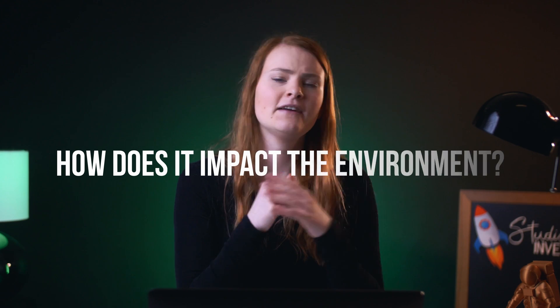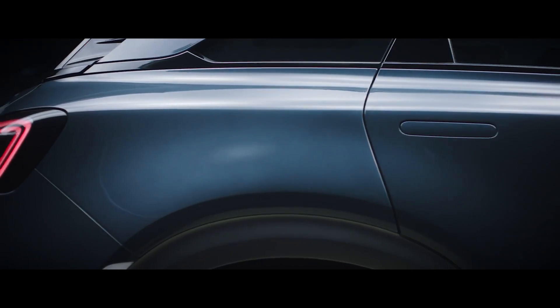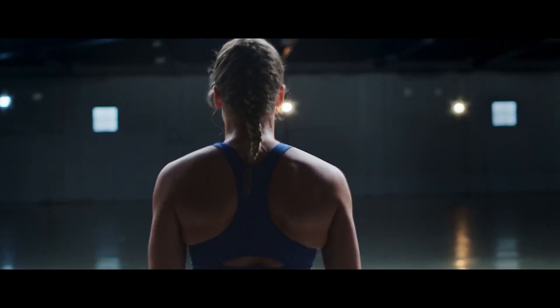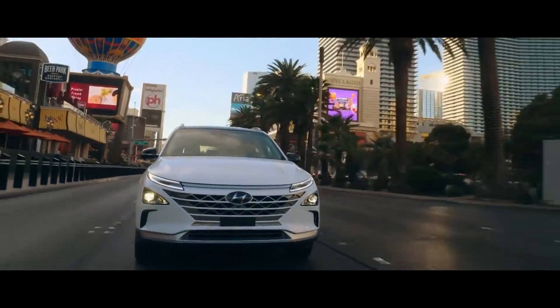There are three things to keep in mind when reviewing any zero emissions vehicle. The first is, how does it impact the environment? The second is, how user-friendly is it? And last but not least, what does it cost to buy and maintain it? Hydrogen cars may sound like an exotic thing, but the experience of driving one isn't any different from fully electric cars. They don't produce any noise and they have the same insane startup acceleration. The real difference lies in the power source.